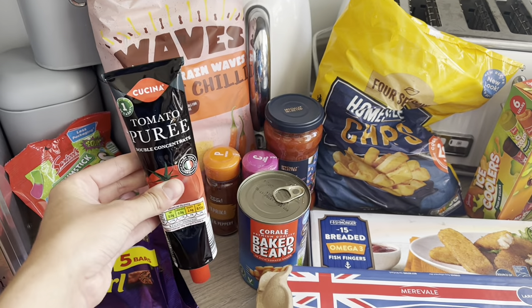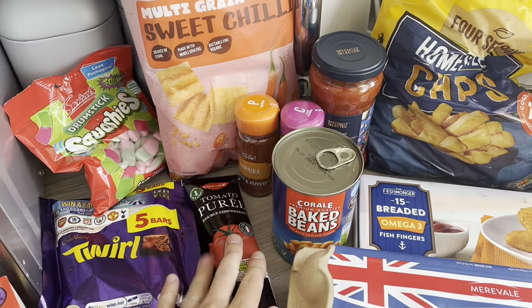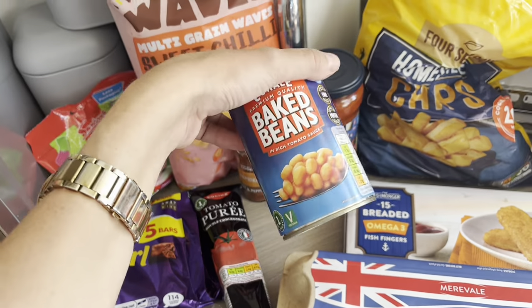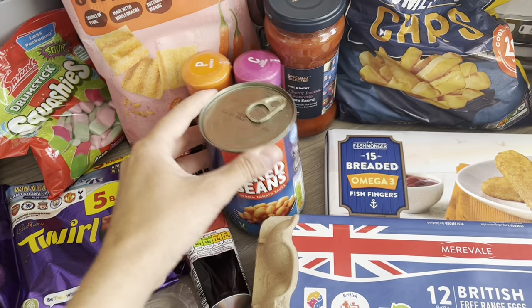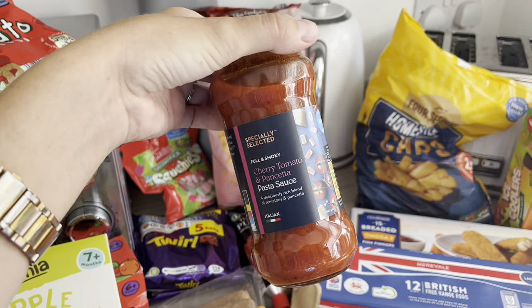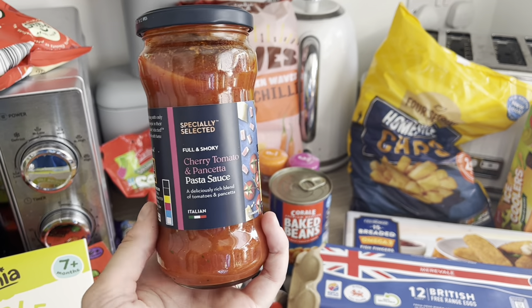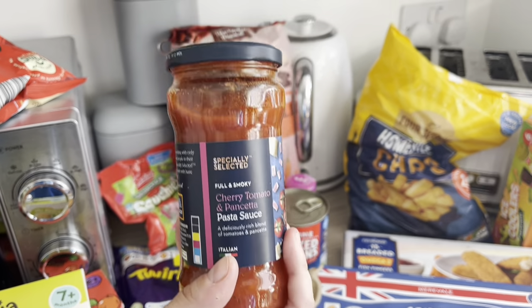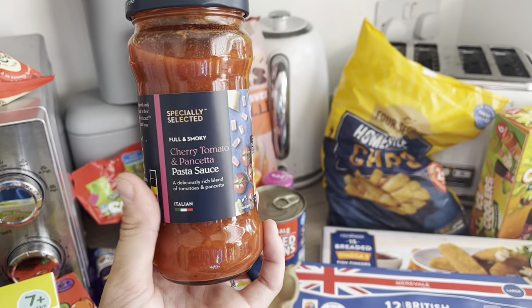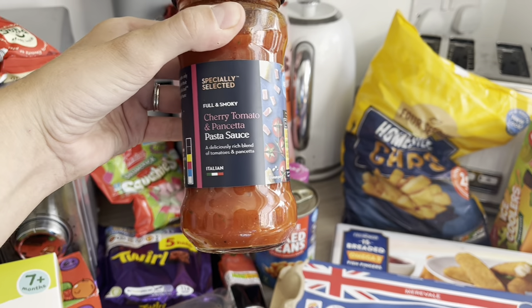I got tomato puree because we're having tortilla pizzas tonight — it's a healthier version of pizza and Joel will have that as well. We've already got the tortillas in the drawer. I've picked up another tin of beans — Joel likes them with his dinners. I also always get one of these ready-made stirring pasta sauces. I could make them myself, but now I've got a newborn and a toddler, some nights when I'm doing dinner alone before Steve gets home it's just easier. Joel loves them — I mix it in with his pasta and some broccoli; it's a really quick and easy dinner.